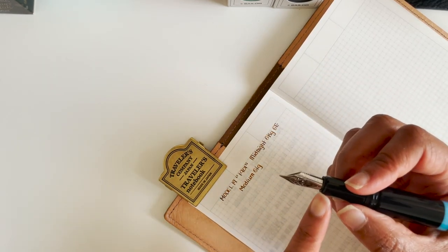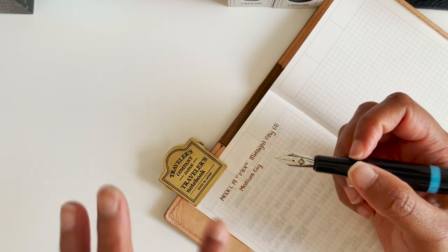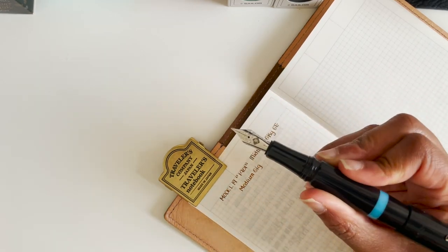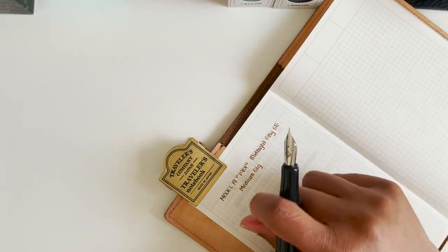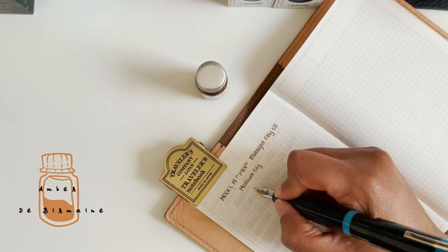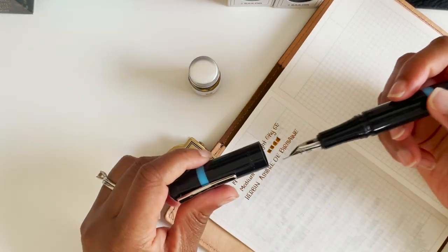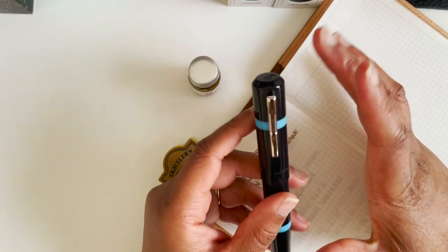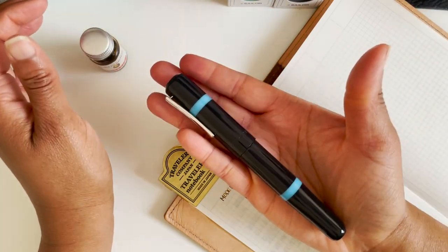I think I want to switch out the nib and get a broad, because it would just fit this pen since it's so girthy — I feel like it should be spitting out more ink and be really juicy. I can also switch it out with a current larger nib I have. The ink I'm using is Ambre de Birmanie from Herbin. It's really comfortable, very girthy, and still pretty — not overly big. It still fits my hand and I really enjoy using this one.